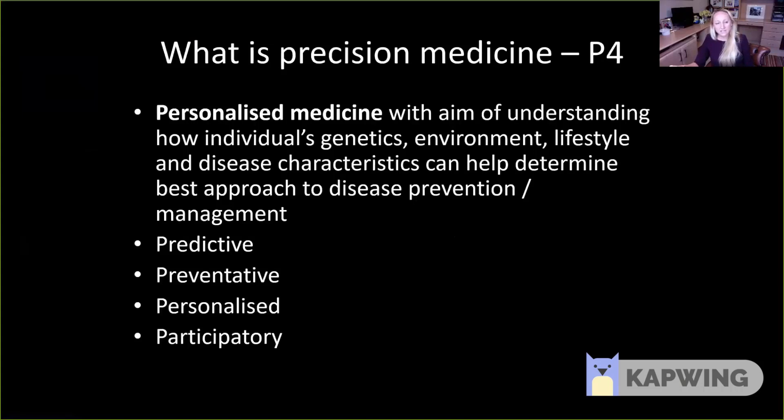There are four key principles in precision medicine. It should be predictive — we should be able to identify those at risk of disease. It should be preventative — we should find ways to prevent those at risk from developing clinically active disease. It should be personalised, and this is where endotyping will really come into its own. And it should be participatory — patients should be empowered to be active and manage their own conditions.